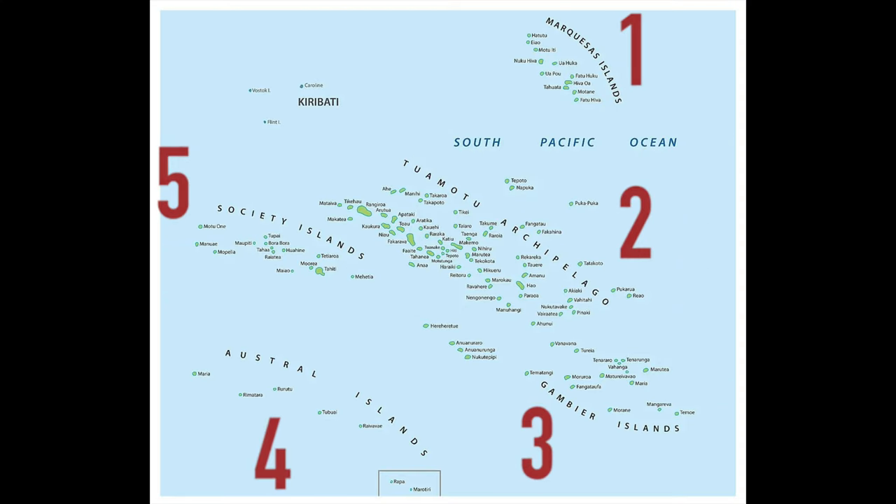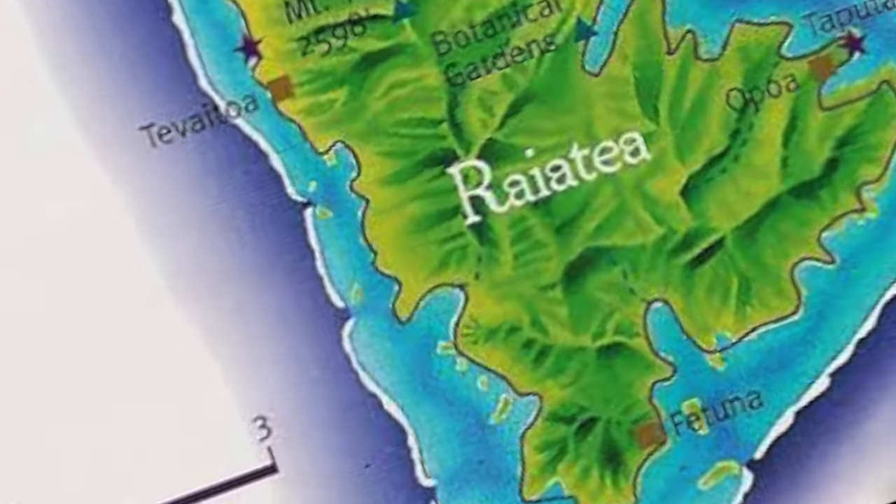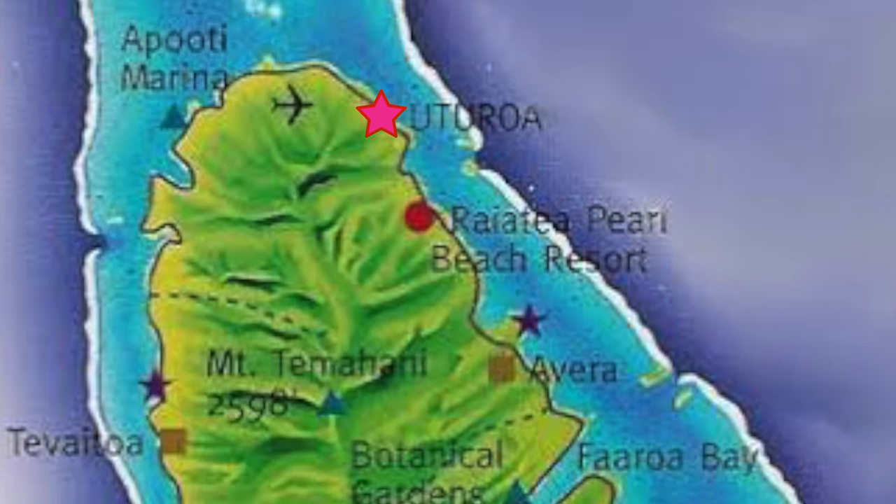There are 118 islands, 66 of which are inhabited. 60% of the people that live in French Polynesia live in Tahiti. Uturoa is actually the second largest city in French Polynesia, after Papeete, which is on the island of Tahiti.